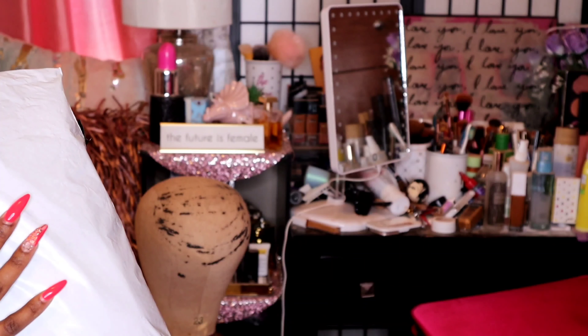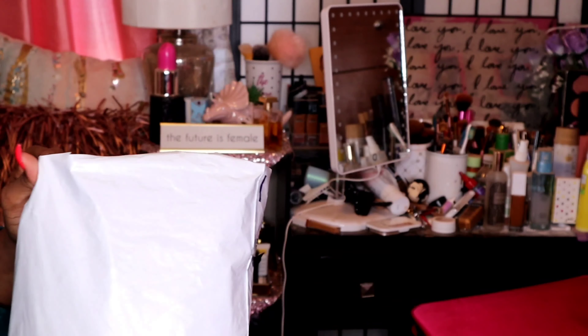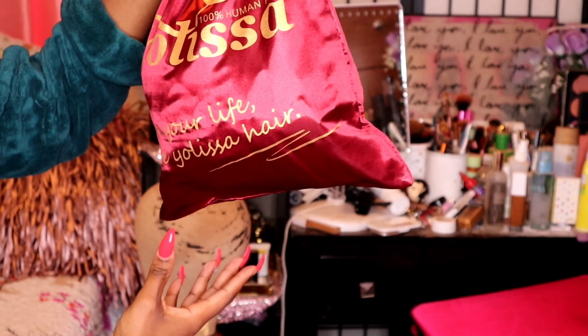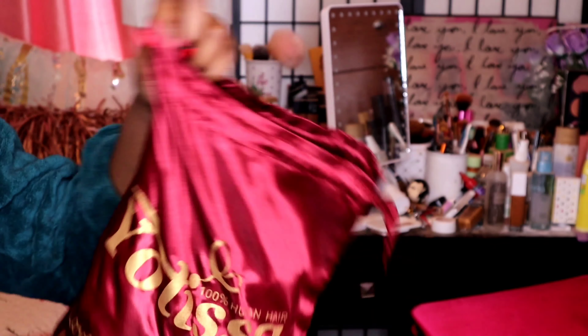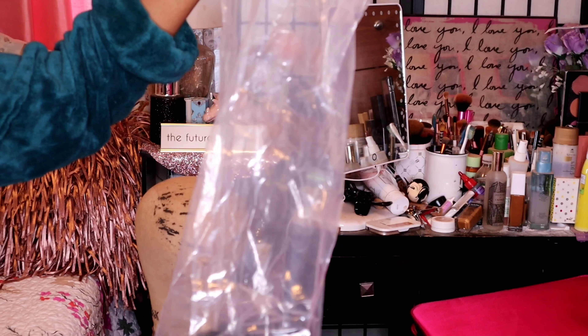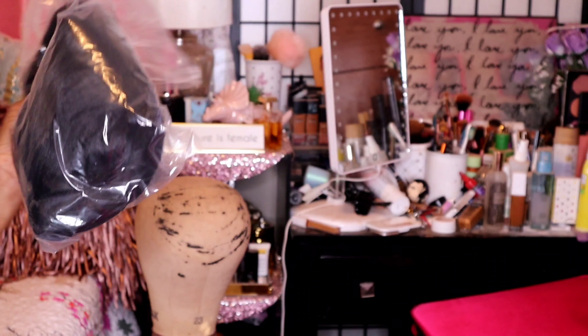The wig is from the company Yolissa Hair, an affordable hair company. I ordered directly off their own website. The packaging just says 100% human hair by Yolissa. Opening it up, it's a 13 by 6 lace front straight wig at about 200% density, 24 inches.